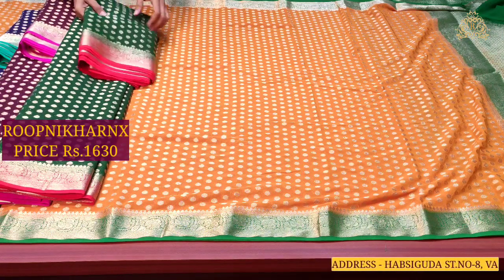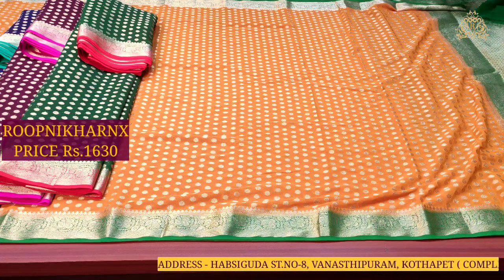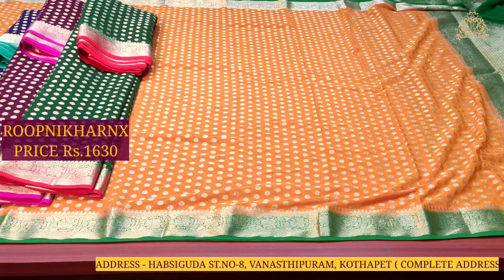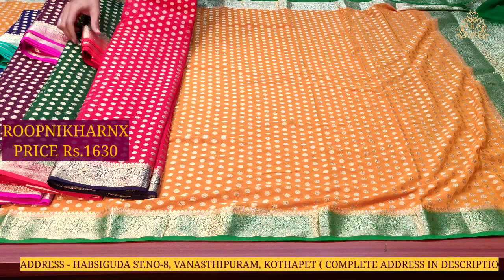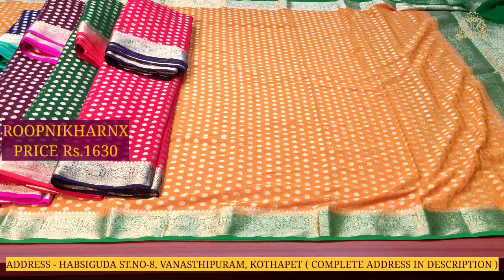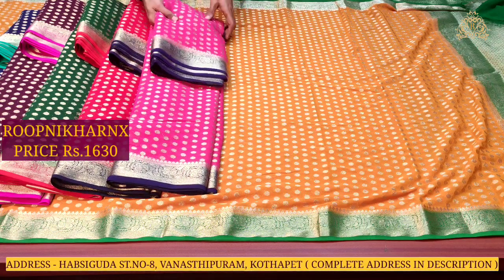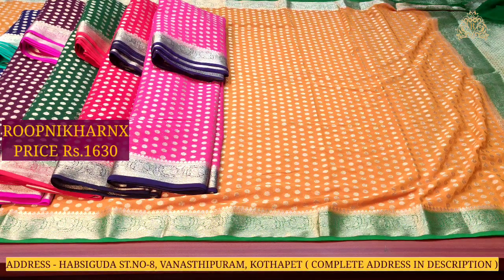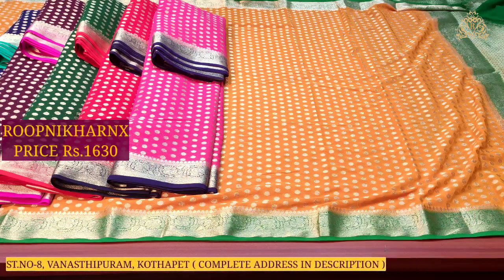Our new and latest showroom in Kotapet, Taransil is the brand of Rupnikaara. At our store, completely wholesale price — single sarees and all sarees are available at genuine wholesale price with best of premium quality. Resellers are also welcome to contact us and purchase sarees, or visit the store for bulk purchase quantities.